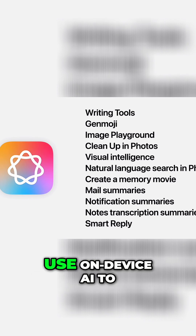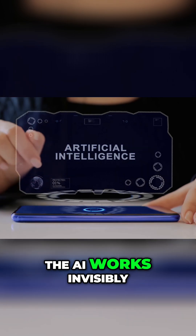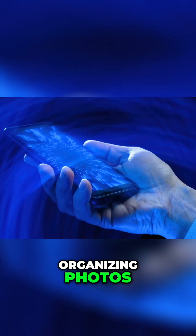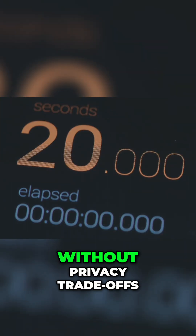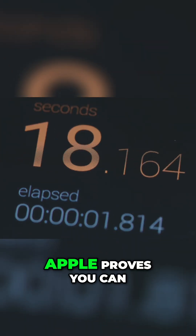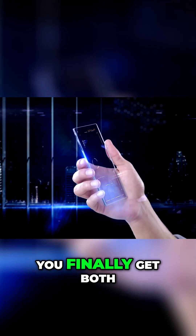Features like Workout Buddy use on-device AI to guide your form at the gym with real-time feedback — no cloud needed. The AI works invisibly, organizing photos, suggesting replies, and summarizing articles, all privately. You get smart features without privacy trade-offs. Apple proves you can have a smart device and a private one. With liquid glass, you finally get both.